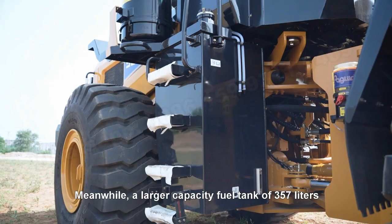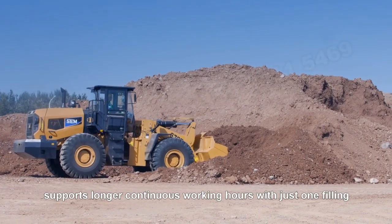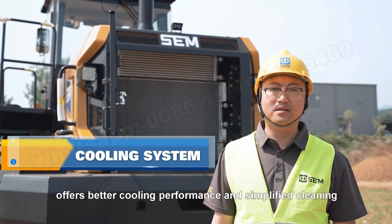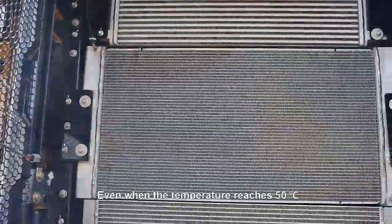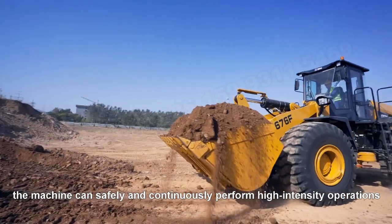Meanwhile, a large-capacity fuel tank of 357 liters supports longer continuous working hours with just one filling. The modular design and single-plane cooling system offer better cooling performance and simplified cleaning. Even when the temperature reaches 50 degrees, the machine can safely and continuously perform high-intensity operations.